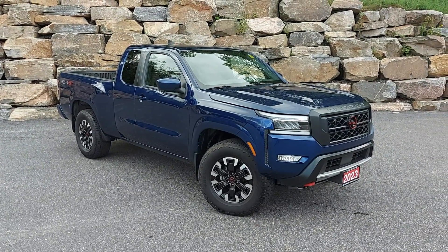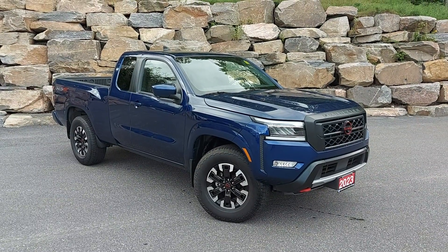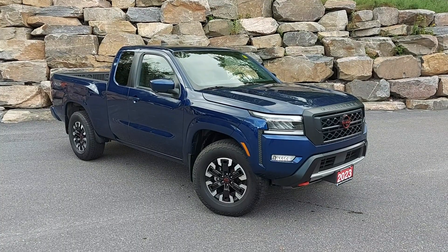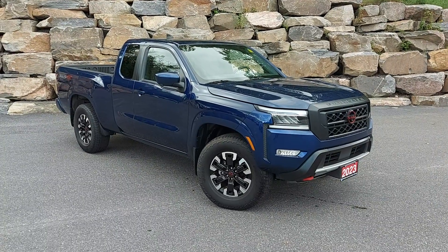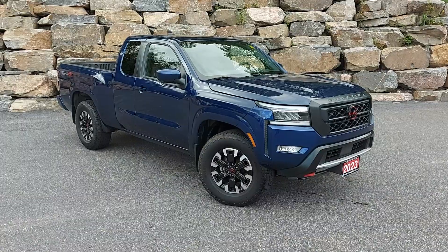Hey there everyone, Big Stu here from Huntsville Dodge. Thanks for stopping by to check out the video for this 2023 Nissan Frontier Pro 4X. We're just going to do a quick walkaround the vehicle to show you a little bit more about the quality and condition it's in. The vehicle is pretty new overall — 2023 with less than 14,000 K on it.